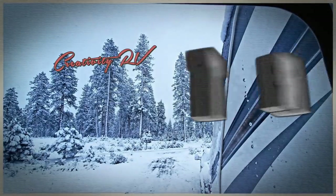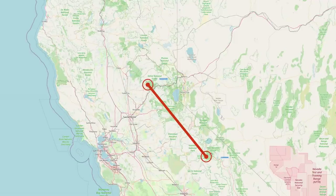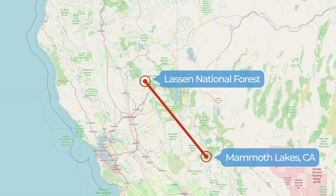We just found an amazing camping spot that you won't find on any RV or camping app, but we did run into a couple of problems here. In our last episode, we left Mammoth Lakes, California and headed up north on 395 to camp near Lassen National Park, Hat Creek and Burney, California.